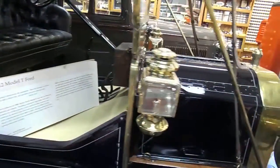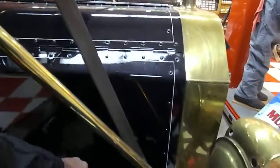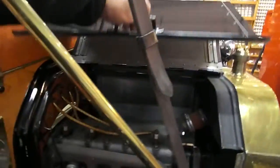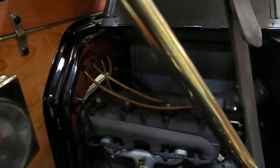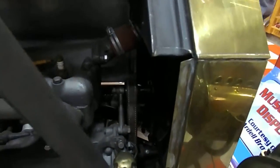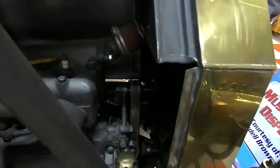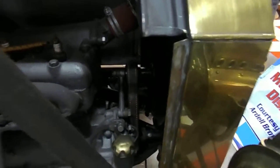And as you can imagine, this has got quite the motor in it. Nice little four-cylinder. It almost looks like a belt that you would wear — maybe when I was in like third grade — that runs the water pump and the crank.